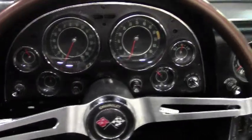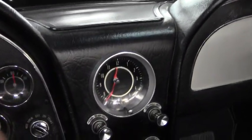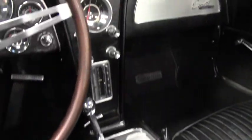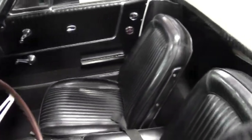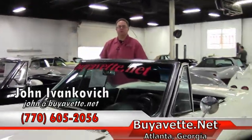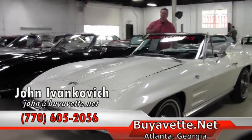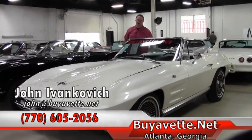All of the gauges are really clear. It's a four-speed — a great driver car for those fun trips on a Sunday afternoon. Give me a call at 770-605-2056, or email john at buyavet, if you'd like to know more about this or any of the hundreds of Corvettes we keep in stock. We'll see you out on the road.